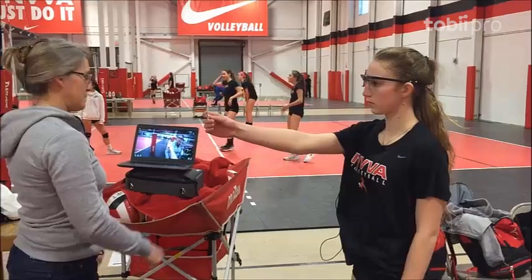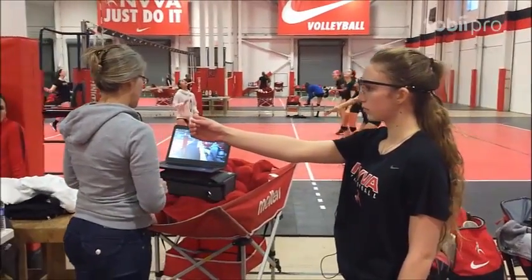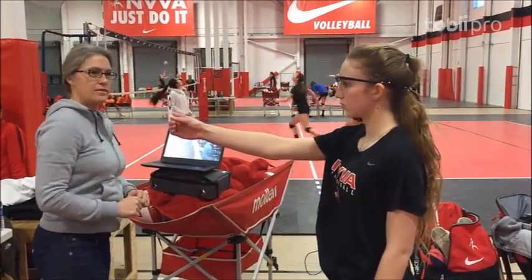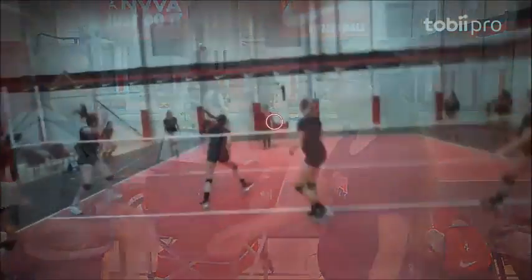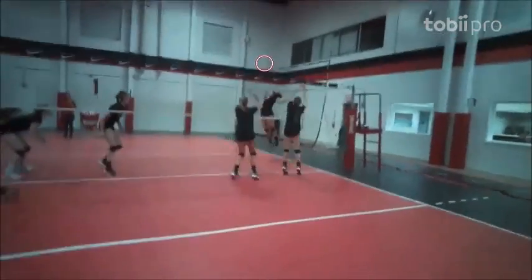The harder thing when we are coaching is to show the kids how to perform perfectly, seeing the game. Being able to show them that they are actually looking at the wall when they are supposed to look at the hitter, or looking at the net when they should be looking at the server.